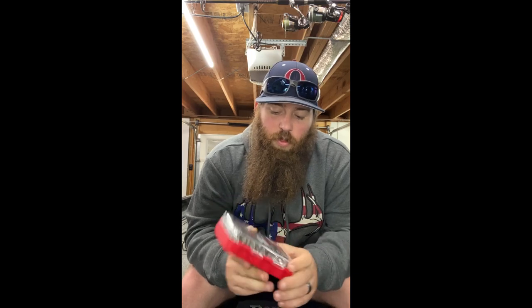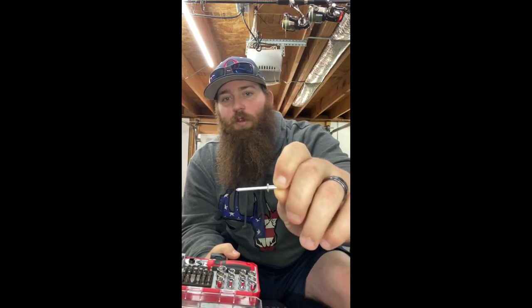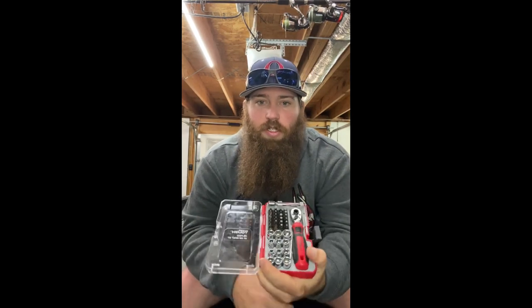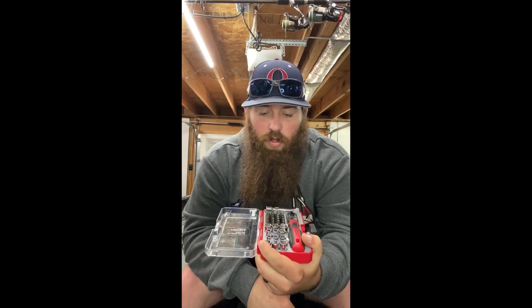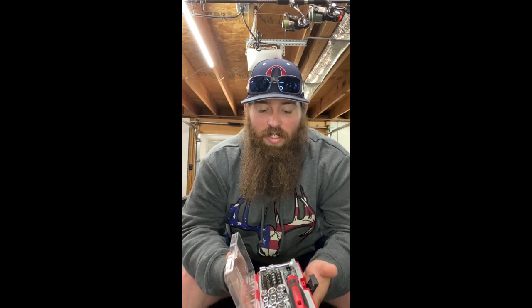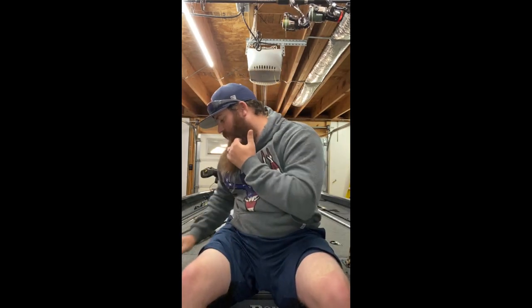This is a Hyper Tough tool kit. The rivet pins happen to be the same size as my trolling motor pin shaft — they work in a pinch but break often. The kit has pretty much all the sizes I need. I thought about upgrading to something from Walmart, but those are bigger and take up more room. I use Hyper Tough because if it gets rusted or falls in the water, I don't care — it was like five bucks.